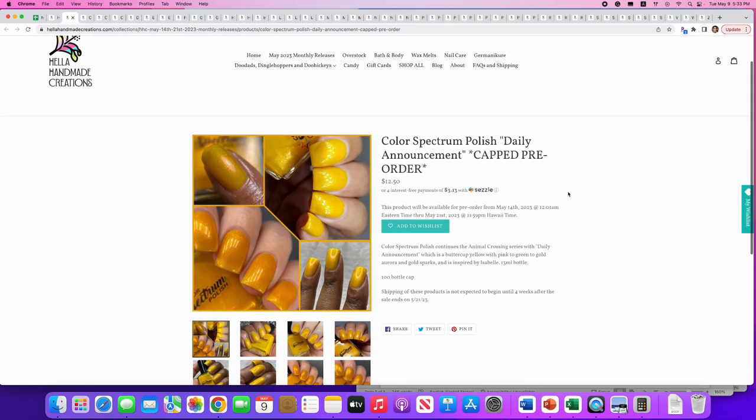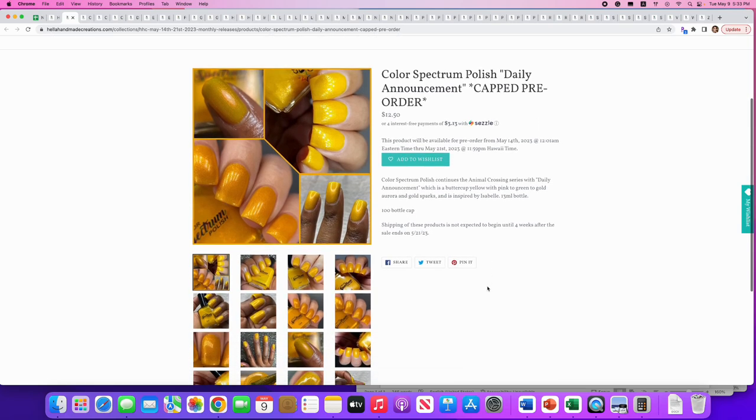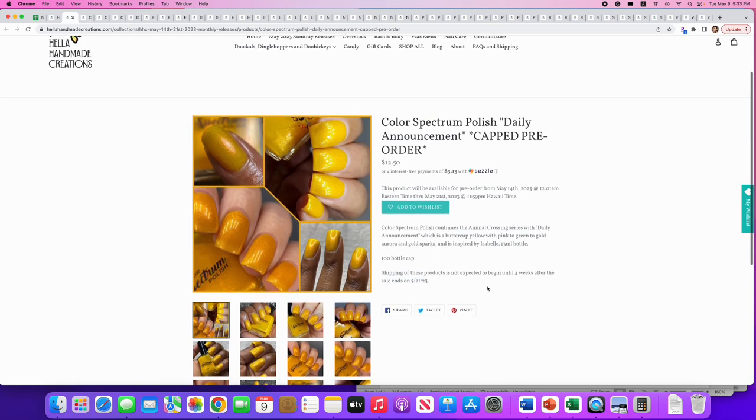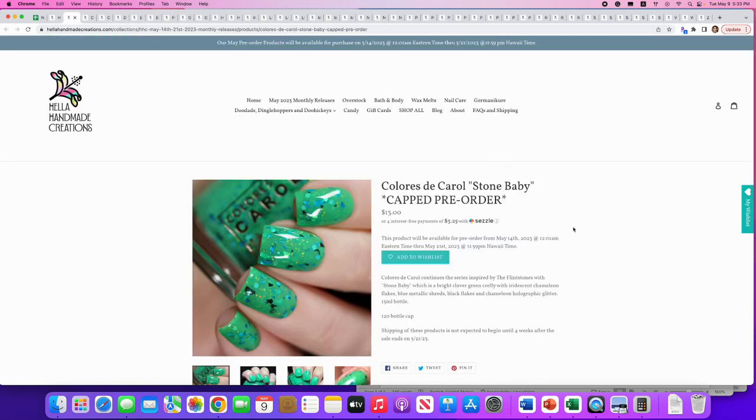Color Spectrum Polish: 'Daily Announcement,' continuing their Animal Crossing series. It's a buttercup yellow with pink-to-green-to-gold aurora and gold sparks, inspired by Isabel. Only 100 available. It's a really pretty yellow shimmer, just not something I wear normally, so I'll pass.